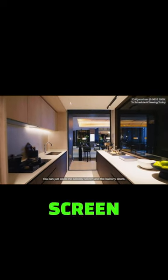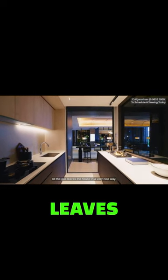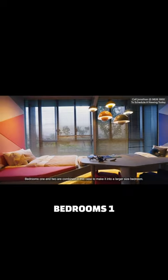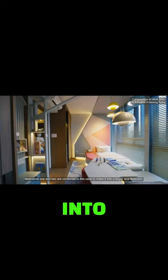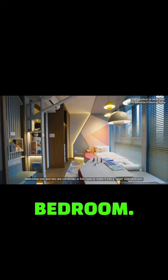You can just open the balcony screen and the balcony doors, and all the gas leaves the house in a very nice way. Bedrooms one and two are combined in this case to make a larger-sized bedroom.